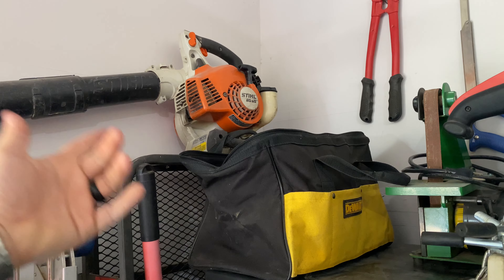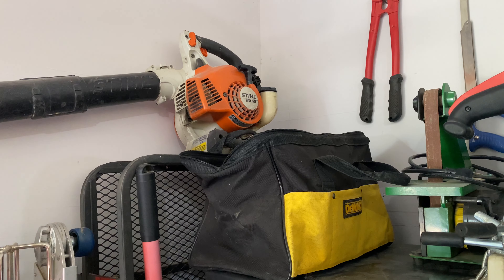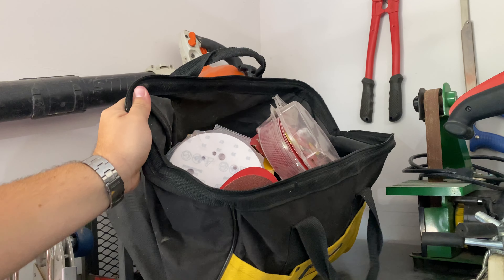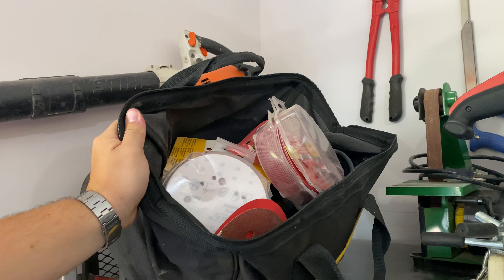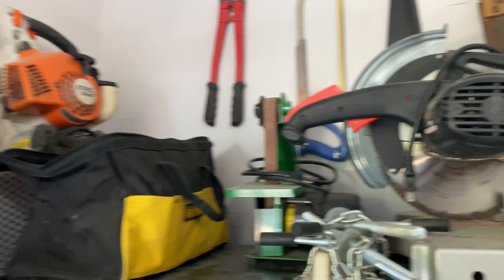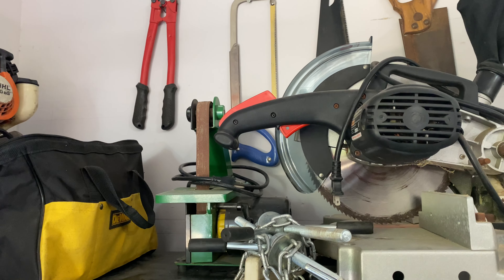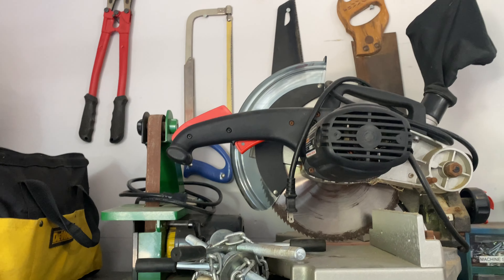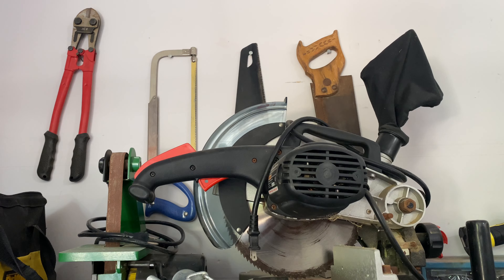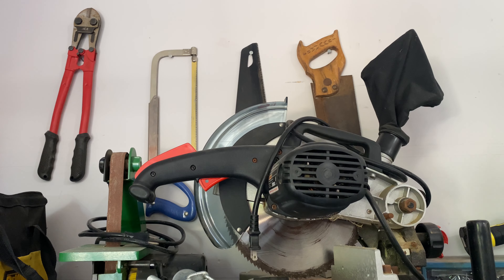Up here I've got my leaf blower — again, something somebody was giving away for free. They couldn't get it started, but all I had to do was clean the carburetor. I did a video on that. A whole bunch of orbital sander pads and the sander as well. Another sander. And then my chop saw, I got that for like 20 bucks. Some random saws and bolt cutters that I couldn't find a place for, so I just hung them up.